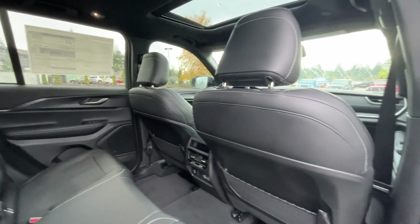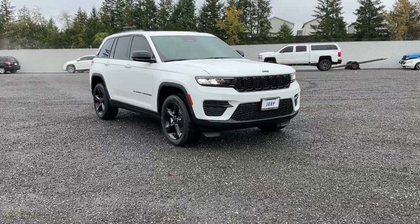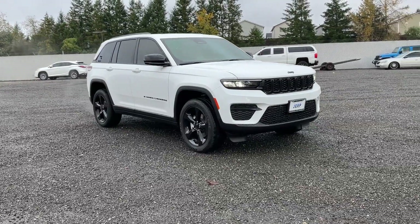The 2025 Jeep Grand Cherokee also features a Parkview rear backup camera, automatic temperature control, fully automatic headlights, and power driver seat.